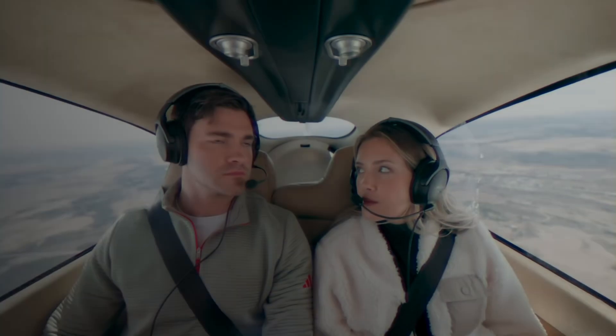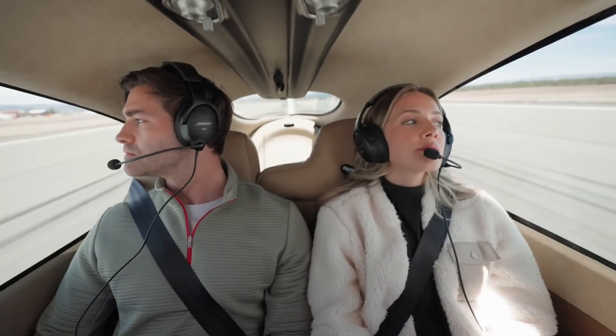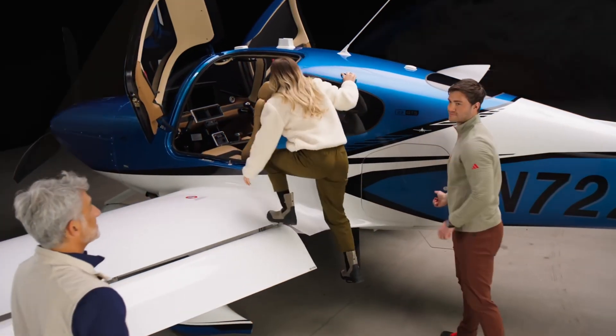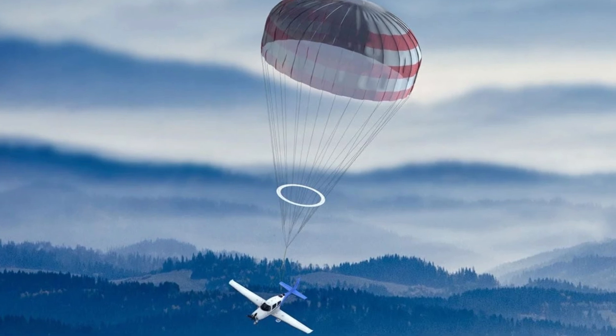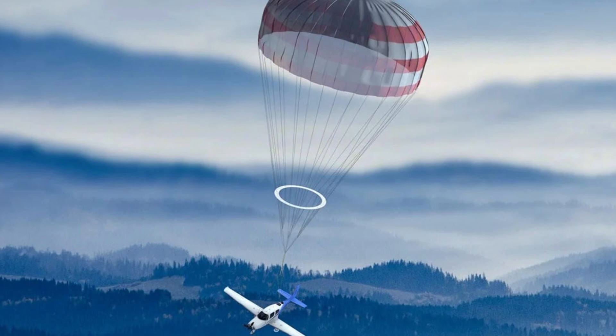It handles everything from throttle to flaps, landing your SR-20, SR-22, or SR-22T smoothly and stopping it safely on the runway. The SR series already had the Cirrus Airframe Parachute System — CAPS — a literal lifesaver that has deployed chutes to save folks in sticky situations.